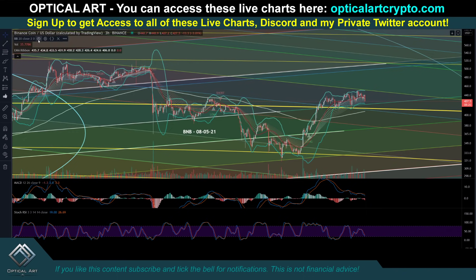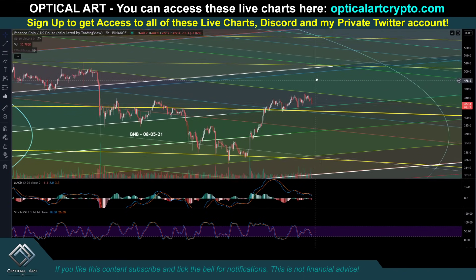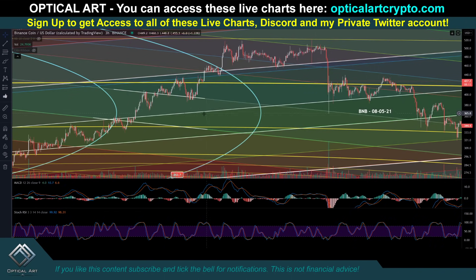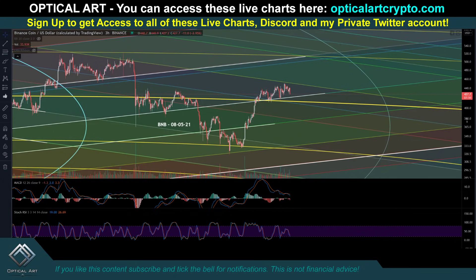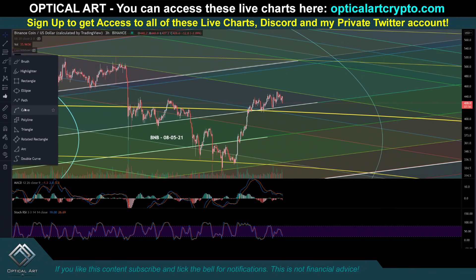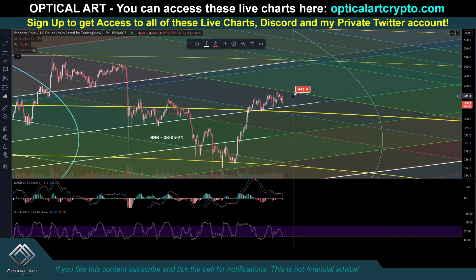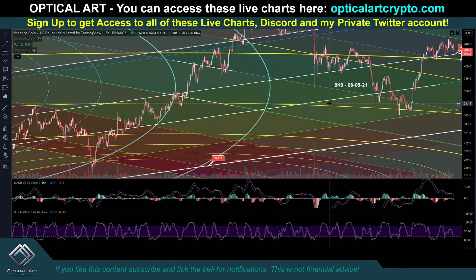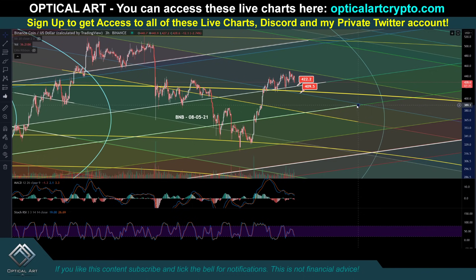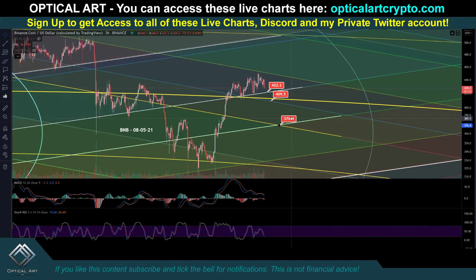Let me give you this price target for BNB. Currently you can see why this is support right here — we've been respecting this going way back. This was a lot of resistance right here — resistance, resistance, resistance, resistance — flipped to support, support. You can see why this is currently our support. If we come down, your support level for BNB right now is $422. If that breaks, your next support level is going to be just below $409. Go back, look left — you can see there's been a lot of support and resistance, and you have double support and resistance. So if we had to drop straight down, this would be a likely point to put in a long right here around $376.